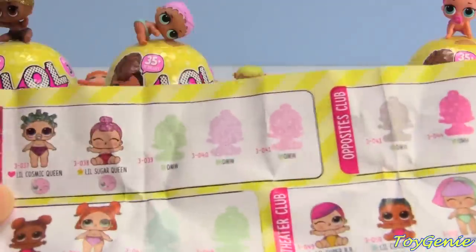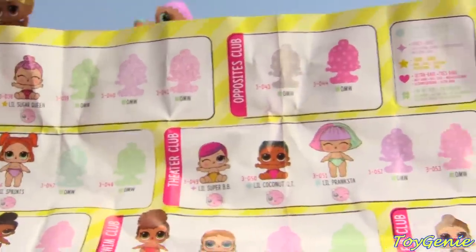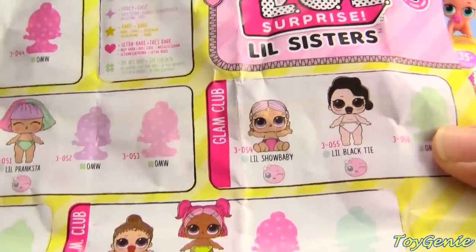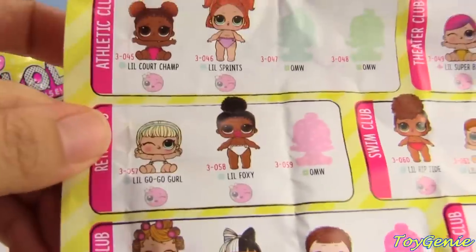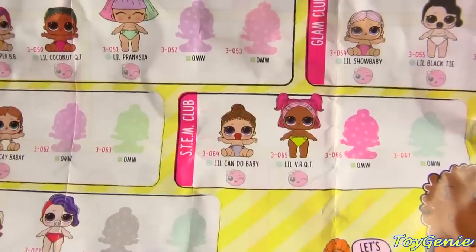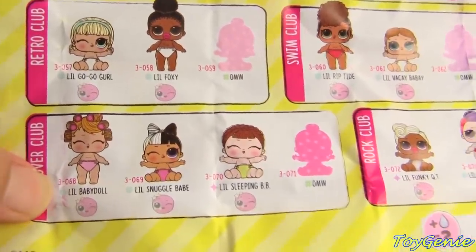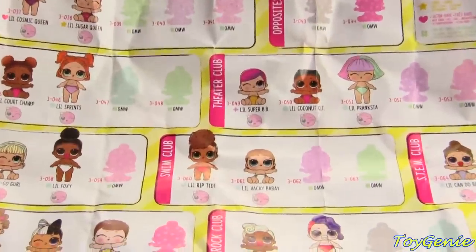Little sisters typically are little sisters from different series mixed in with this series. So little Sprints will be from series 3. But then we have little Cosmic Queen, that's from series 2 I believe. And then little Sugar Queen, little Core Champ - also from the previous series - little Super Baby, little Coconut Cutie, little Pranksta - that one's really cute. Oh, little Show Baby - she's adorable. Black Tie, little Black Tie. Little Go Go Girl, little Foxy. There's actually going to be a lot of little sisters from this series - little Rip Tide, little Vacay Baby, little Can-Do Baby, little VR Cutie. Oh, little Baby Doll - she has curlers in her hair! Little Snuggle Babe, little Sleeping Baby, little Funky Cutie, and little Cheeky Babe. How cute are these? I cannot wait to see these.